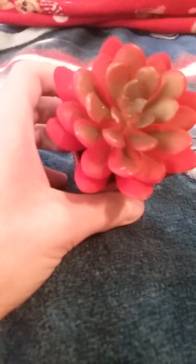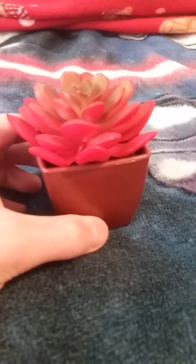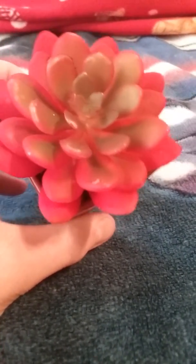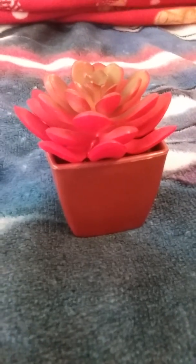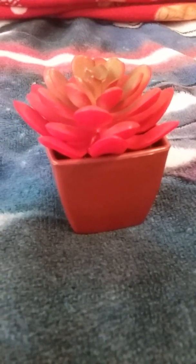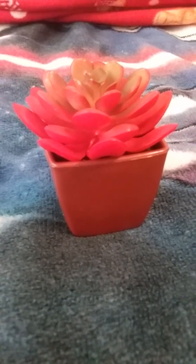First off, I got this little fake succulent plant. I got the red one because it looks cool. My brother also got one of these — he got a purple one. So yeah, I got this plant. And let's go to the next item.